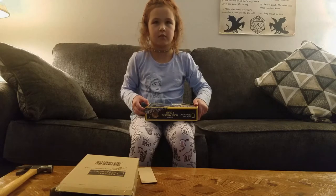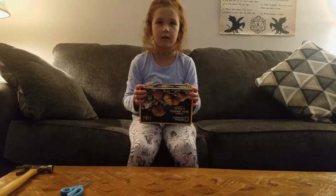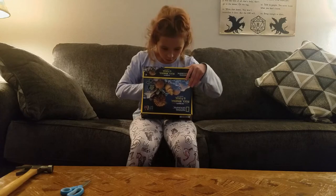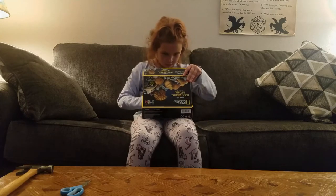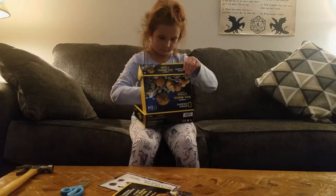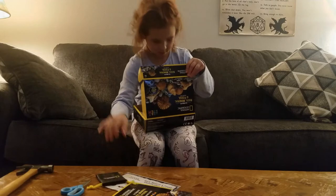Holy smokes! Let's open it. Oh my gosh! There's booklets, and it looks like there's a poster. It's a little sandy in here.